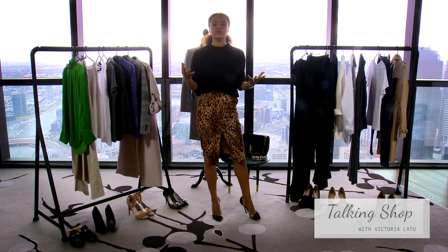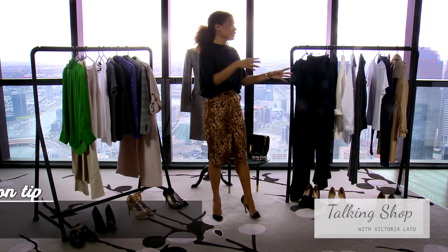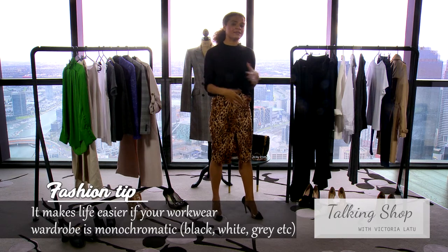For workwear I believe you should have about 10 pieces in your wardrobe and they should work for you, not you for them. You can mix and match them and you don't have to spend two hours in the morning wondering what to wear. Everything should be able to go together and seamlessly mix and match, making your life easier.